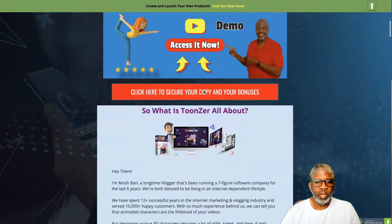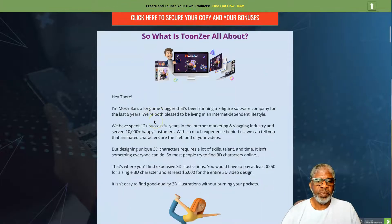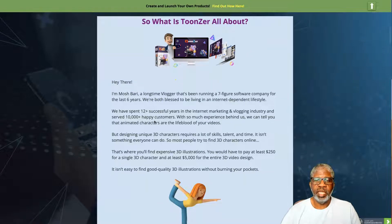From the creator, Mosh Berry: 'I'm a longtime vlogger who's been running a seven-figure software company for the last six years. We've spent 12-plus successful years in internet marketing and blogging, serving over 10,000 happy customers. With that experience, we can tell you that animated characters are the lifeblood of your videos — but designing unique 3D characters requires a lot of skills, talent, and time.'